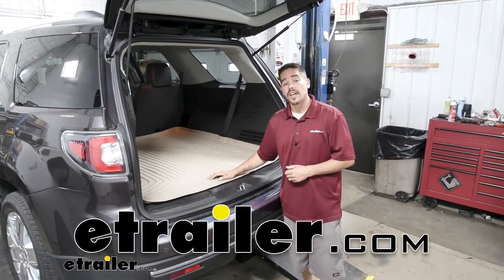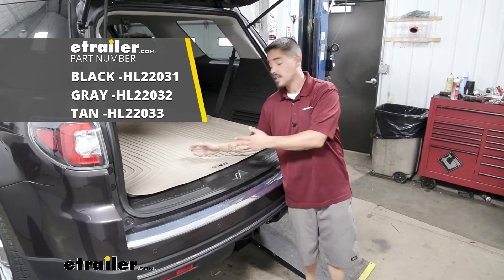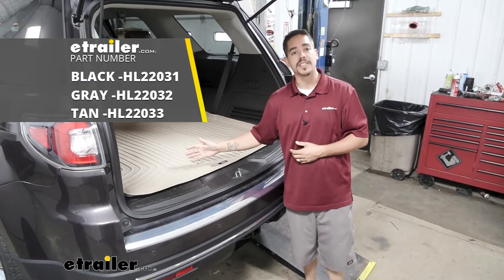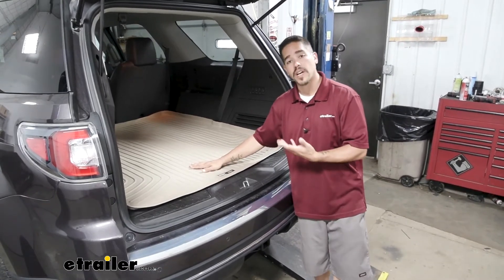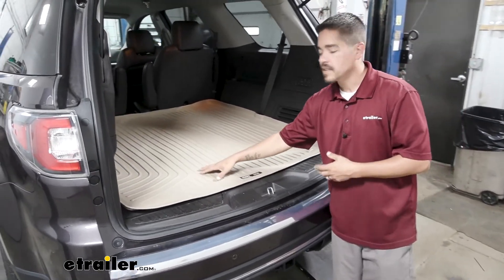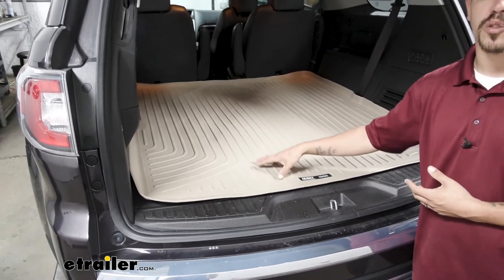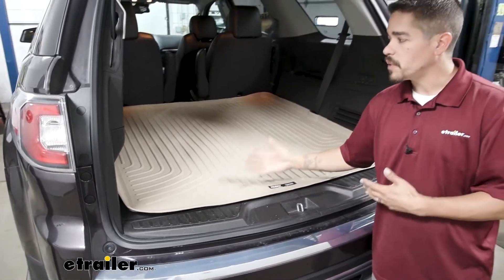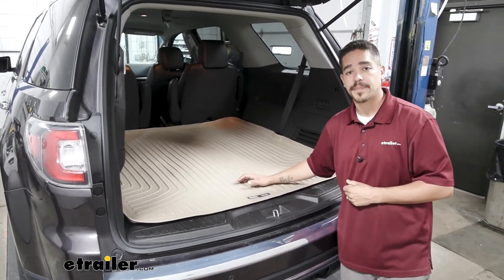Hey everybody, it's Rob here at eTrailer.com and today we're going to be taking a look at the Husky Liner's Weather Beater Custom Cargo Liner on our 2017 GMC Acadia Limited. Here's what our cargo liner is going to look like. Keep in mind it does come in three different colors — we have the tan available here, but it's also available in gray and black. You just want to pick whichever color is going to complement the inside of your Acadia the best.